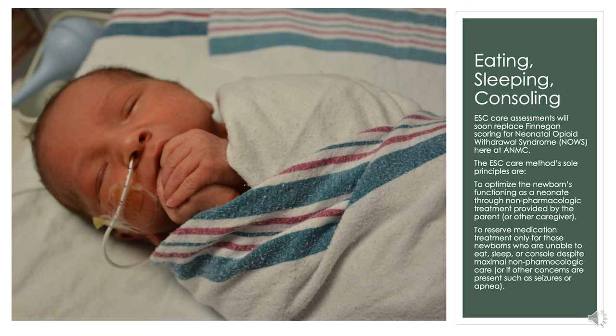We would optimize those conditions by trying to support the baby through non-pharmacological treatment interventions by the parent or caregiver, and only give medications when the babies are unable to eat, sleep, or console, despite all the comfort measures we are giving them.